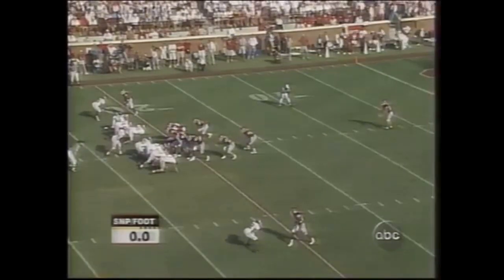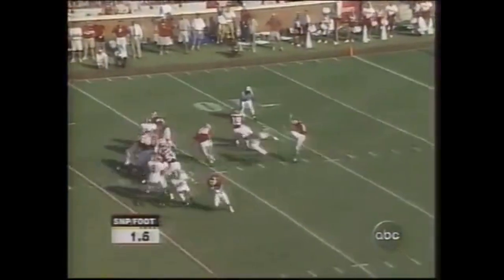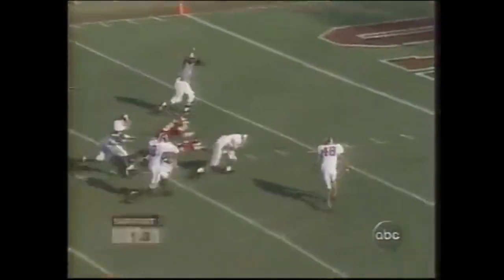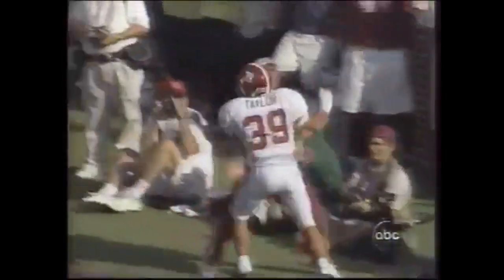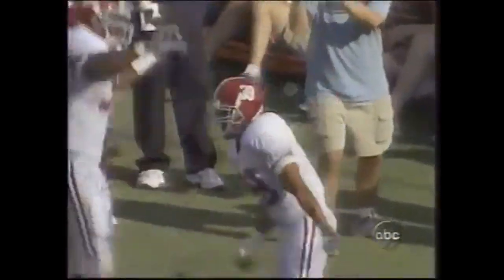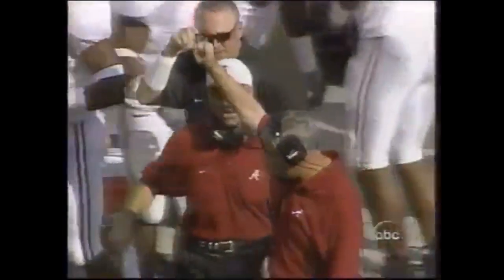Coach Bob Stoops now hoping that brother Mike and Brent Venables are ready for a little defense. There's a penalty flag down on the play. Taylor, who blocked one earlier in this game, just blocked his second punt. And it's going to be a touchdown — the way they're celebrating on the Alabama sideline. It's going to count.